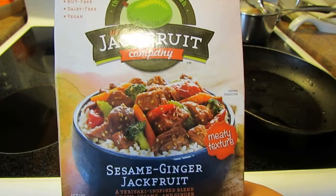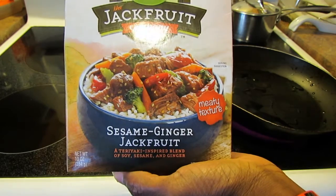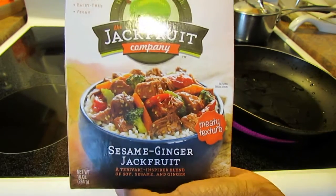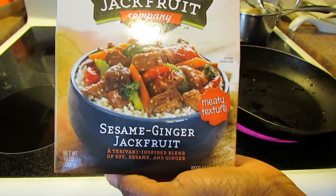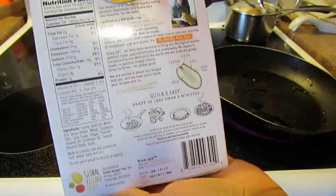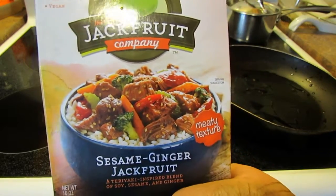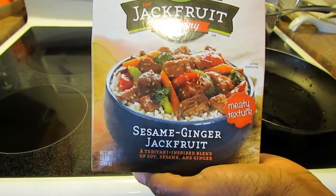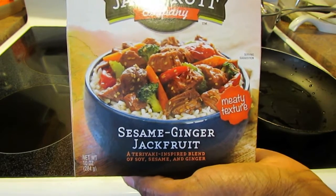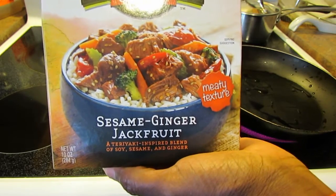And if you don't know yet, jackfruit — young jackfruit, I should specify — has really taken the vegan world by storm. People are making pulled pork sandwiches from it and so forth. Now my mom grew up with jackfruit in Jamaica, so she saw this and she was a little skeptical. She's always loved jackfruit — I think it's her favorite fruit — but she likes it when it gets ripe and it's beautifully sweet. So this young jackfruit obviously is not sweet yet.